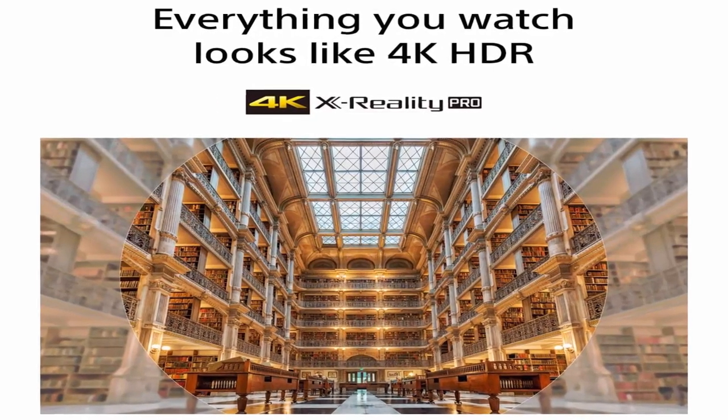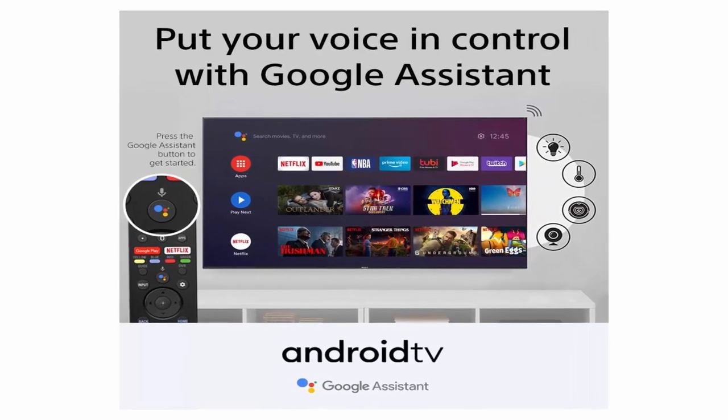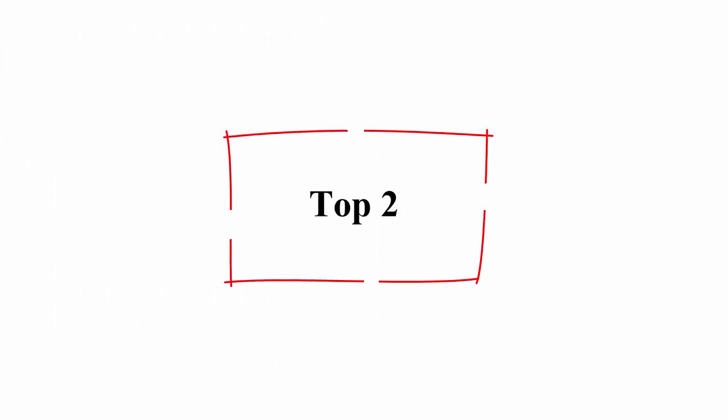Smart Android TV with Google Assistant — use your voice to control your TV and smart home devices, easily search for movies and shows, get answers, and manage tasks.